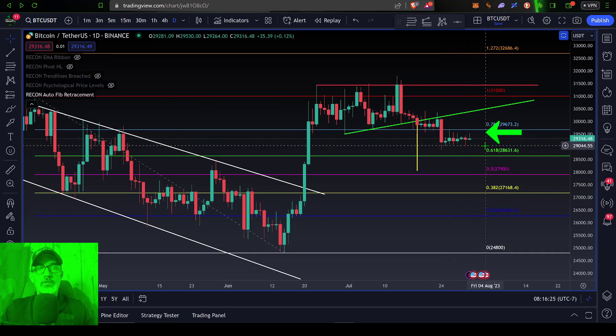But if the bulls can actually get the price above $29.5k, or perhaps more importantly the 0.786 level, for me I would really be looking at $30,000 as the target close for the bulls to have gained back control of this battlefield.